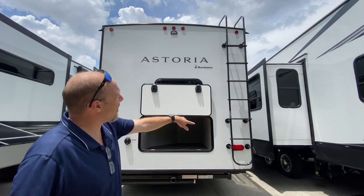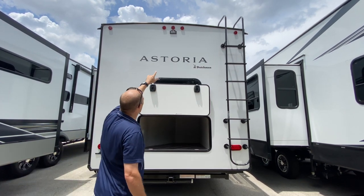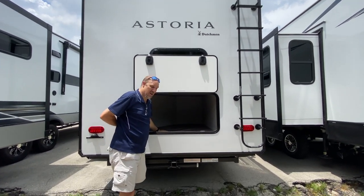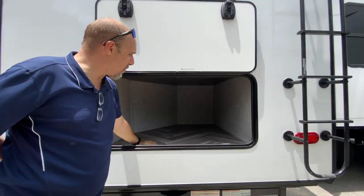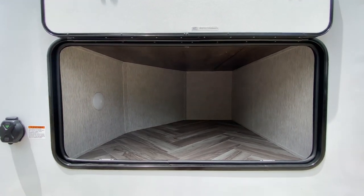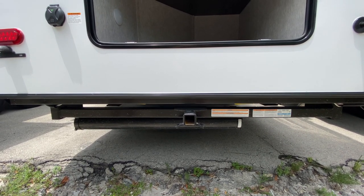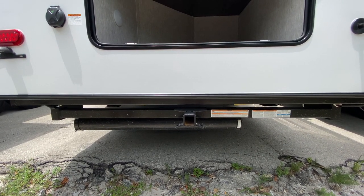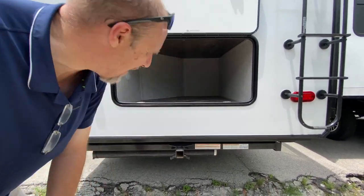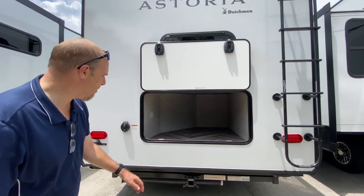At the back of the coach there's a ladder mounted, so you can get up to the roof for inspections. It is pre-wired for a backup camera, which is great. There's also a huge storage area back here — you don't often see storage in the back. It does have an accessory hitch if you want to put on a bike rack, though it's not rated for towing.